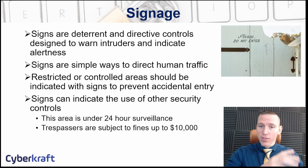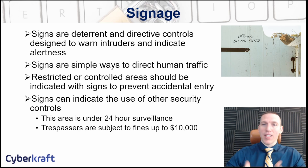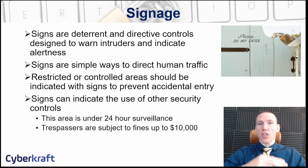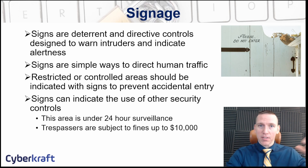A restricted area should always have signs so you can immediately identify someone who shouldn't be there and ask why they're in that area. Common signs include 'this area is under surveillance' or 'trespassers are subject to fines.' Signs can also be used internally to protect and direct personnel, or even as part of security awareness training — for example, posting signs about phishing attacks and common phishing email indicators to help train your workforce.